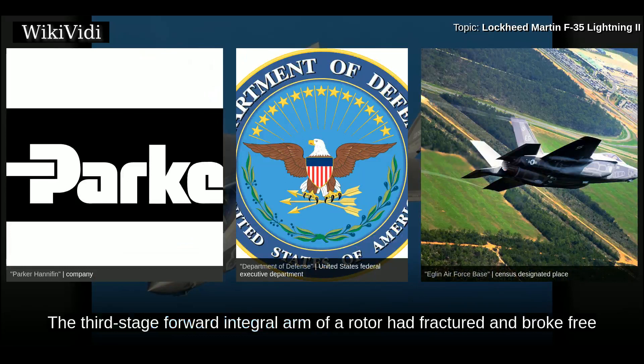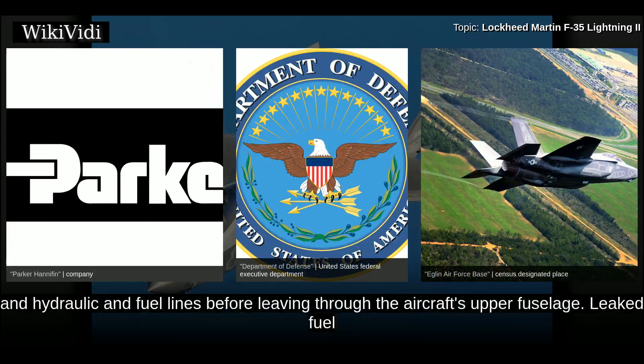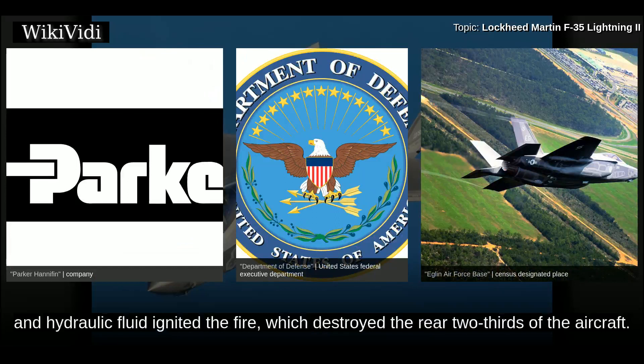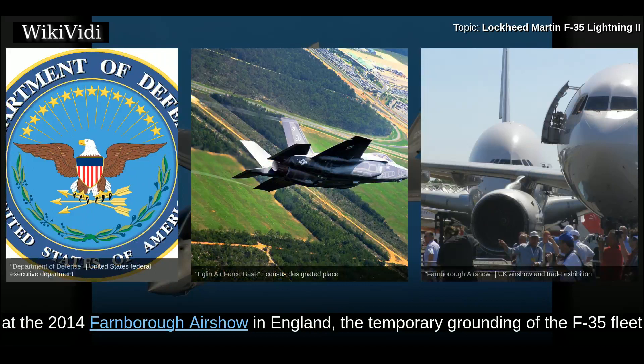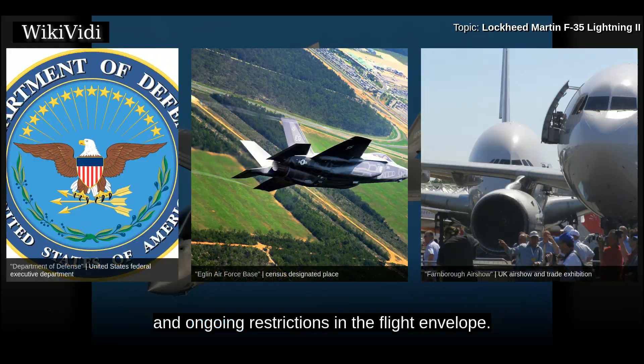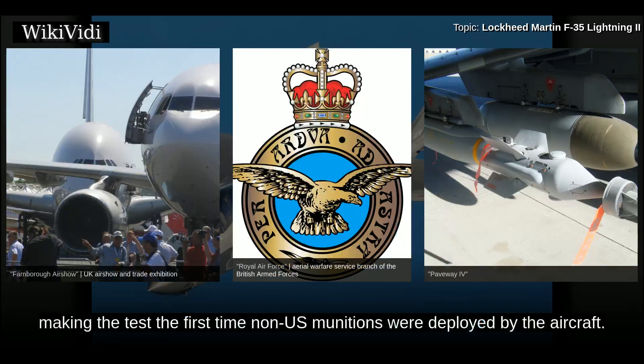On 5 June 2015, the U.S. Air Education and Training Command Accident Investigation Board reported that catastrophic engine failure had led to the destruction of an Air Force F-35A assigned to the 58th Fighter Squadron at Eglin Air Force Base on 23 June 2014. The third-stage forward integral arm of a rotor had fractured and broke free; during the takeoff roll, pieces cut through the engine's fan case, engine bay, internal fuel tank, and hydraulic and fuel lines. Leaked fuel and hydraulic fluid ignited a fire which destroyed the rear two-thirds of the aircraft. This resulted in the cancellation of the F-35's international debut at the 2014 Farnborough Air Show.